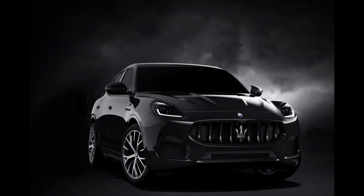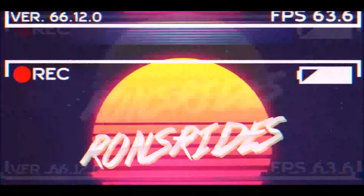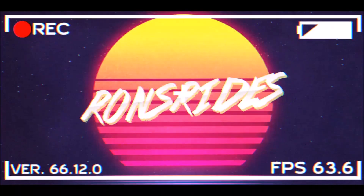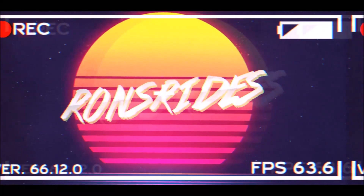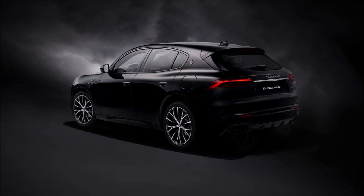We have a new one of 100 Maserati Grecale Tempesta limited edition special series. What's good guys? Welcome back to Ron's Rides and welcome back to another video where the Maserati Grecale Tempesta arrives as a limited edition special series of the well-known SUV from Modena.